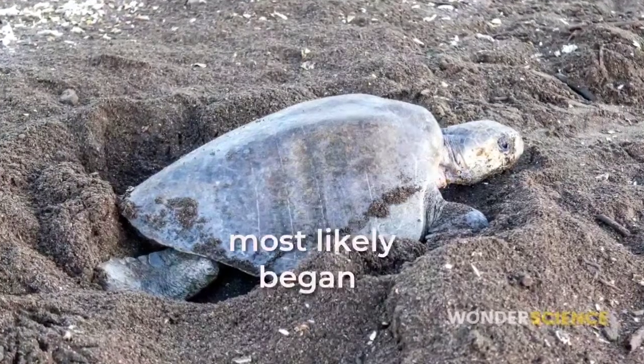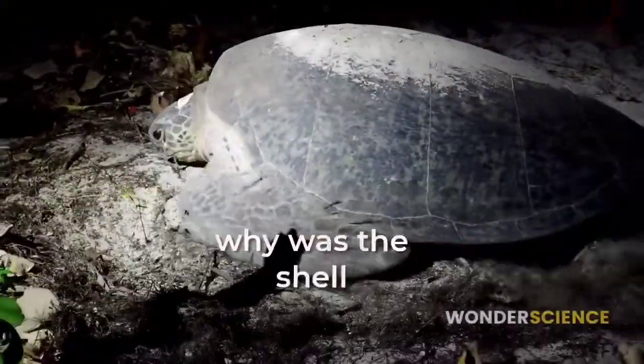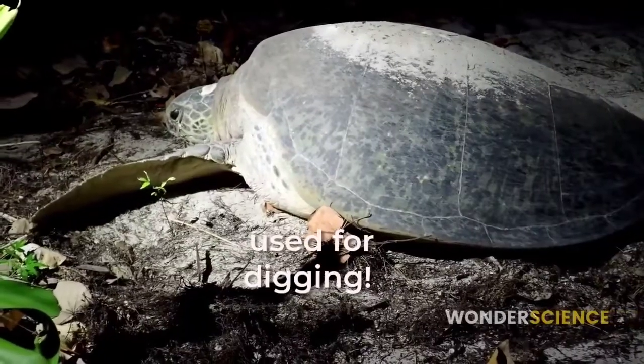But the shell most likely began as a digging tool. The question is, why was the shell used for digging? Let me explain.